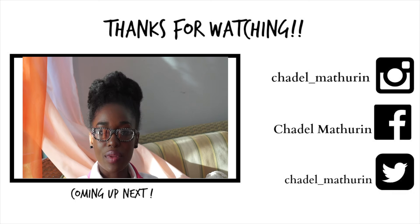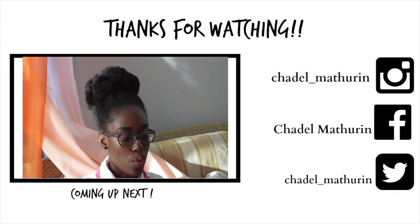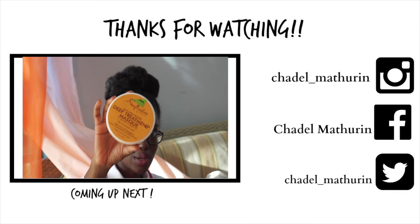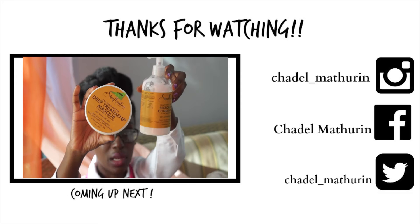The next product I have from the Shea Moisture brand, like I mentioned, is the Raw Shea Butter Deep Treatment Mask. As you can see, the packaging is quite similar.